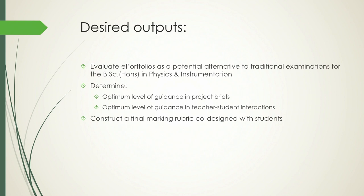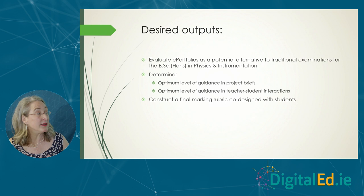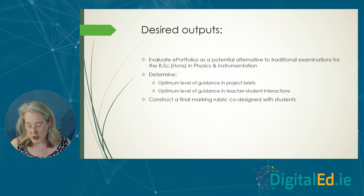We had three desired outcomes from this project. One was to check whether we could use e-portfolios to replace traditional summative exams in these maths-intensive physics-type programmes. Secondly, we wanted to work out how much guidance we needed to give students, both in terms of written brief and teacher-student interaction. And the third thing was to construct a marking rubric co-designed with the student to give them a sense of agency and ownership over the marking of their e-portfolio.